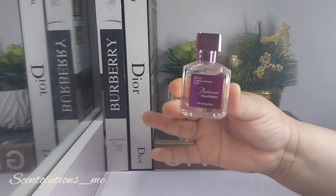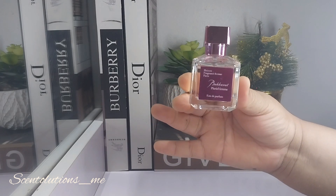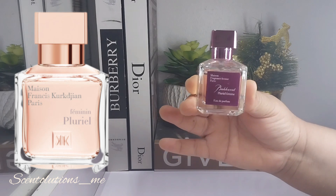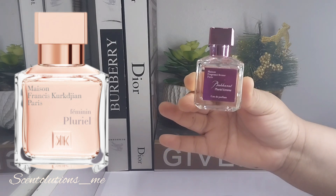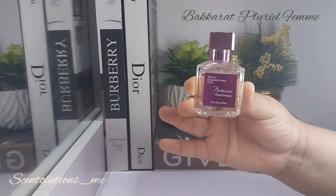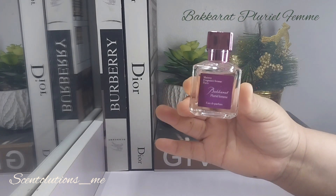We are talking Baccarat Pluriel Femme from Fragrance Avenue. This is a dupe for MFK's Feminine Pluriel. That perfume made the rounds on social media about two, three years ago — it was very much talked about — but this is a dupe from Fragrance Avenue.